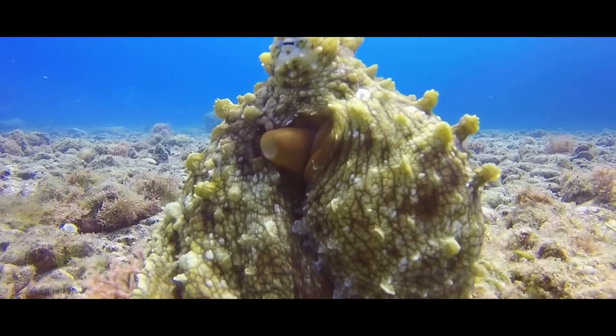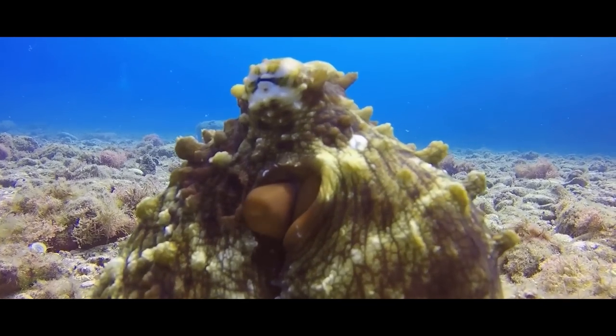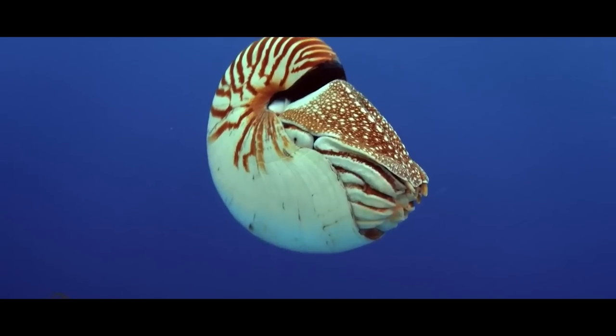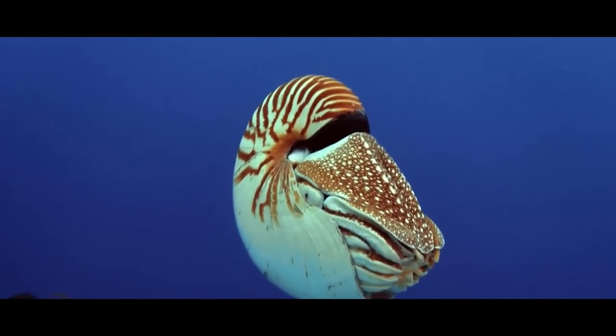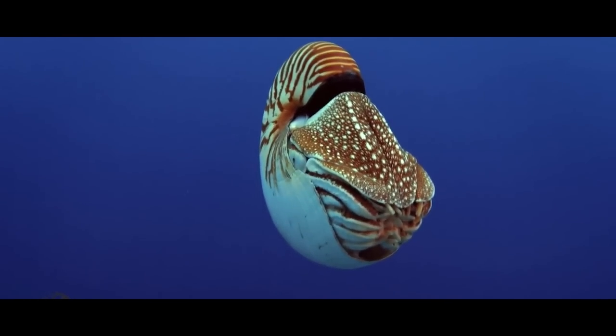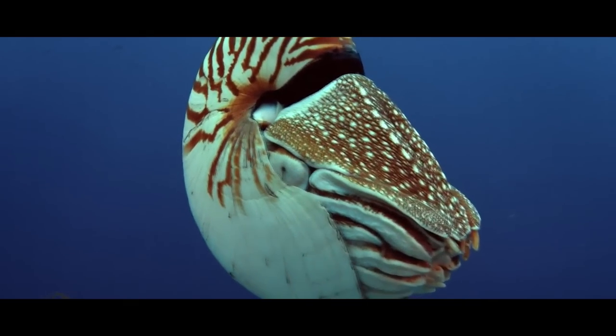In that time, they have developed into almost impossible shapes, sizes, colors, and textures — with and without shells. One of the biggest groups of these cephalopods is the nautiloids, which evolutionarily diverged from the rest of the cephalopod gang in the late Cambrian.